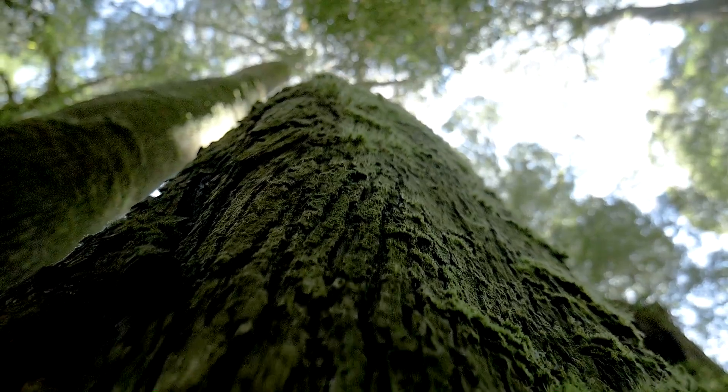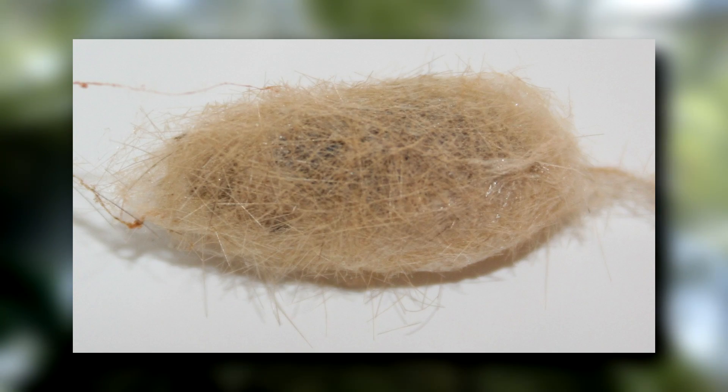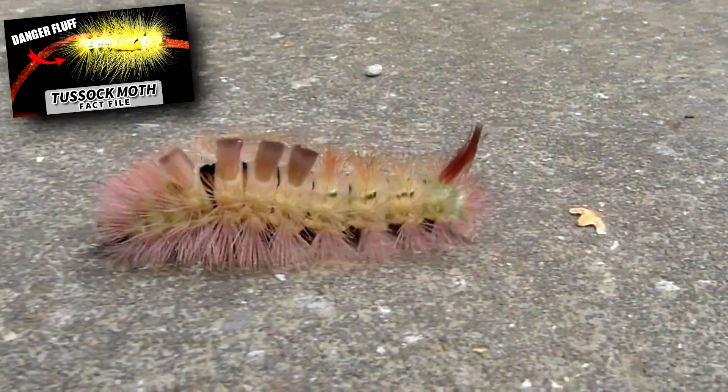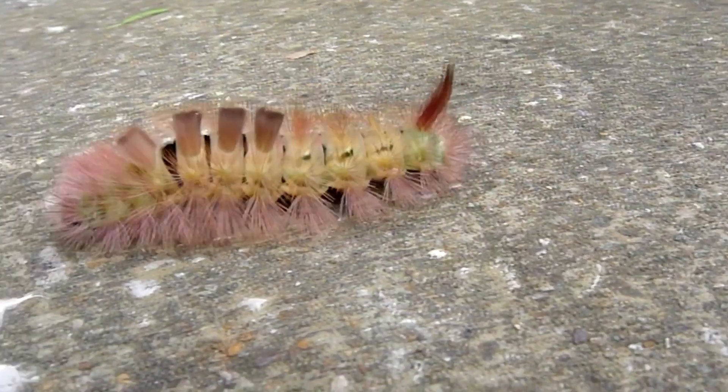Yellow woolly bears pupate under tree bark or hidden in leaf litter. They use the long hairs they had as larvae to construct their cocoon. Like tussock moths, this caterpillar's hairs can irritate another animal's skin or eyes, but yellow woolly bears aren't poisonous.